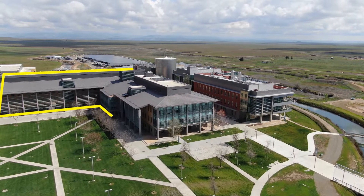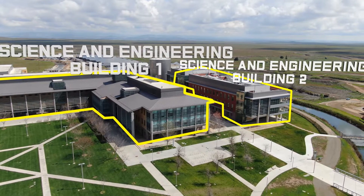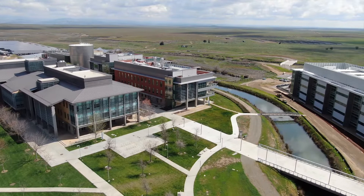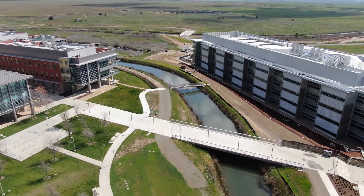Moving over towards the top of the hill of our campus, we start to see all of our academic buildings, specifically the science and engineering buildings which focus on the School of Engineering and the School of Natural Sciences, respectively. From personal experience, I can say that the labs in the buildings have been a great success to use in my physics and computer science classes.